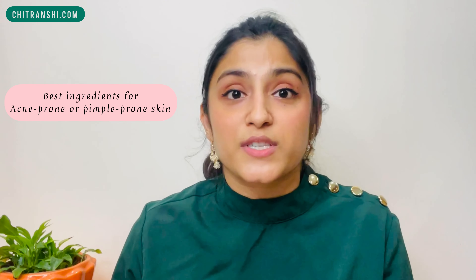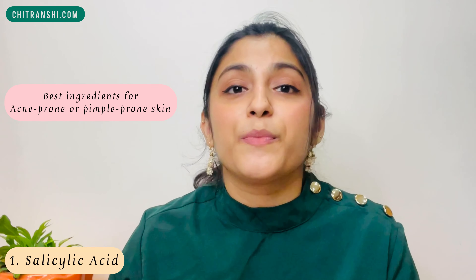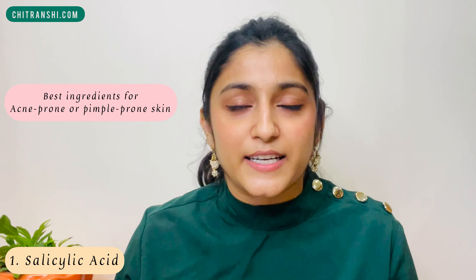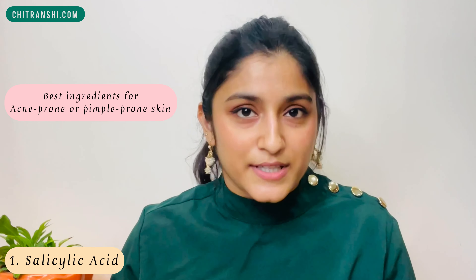The very important and most helpful ingredient you can look out for in face washes for pimple prone and acne prone skin would be number one: salicylic acid. Salicylic acid is a really great, mild exfoliant. It can help you exfoliate and get rid of excessive oil on your skin.